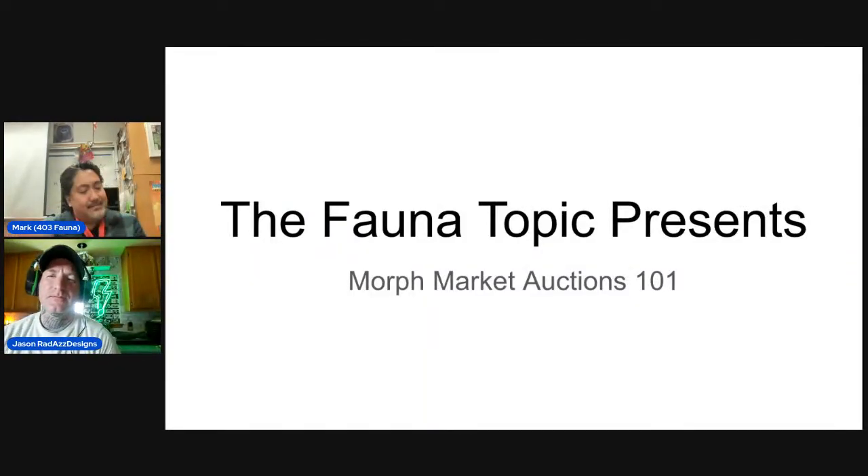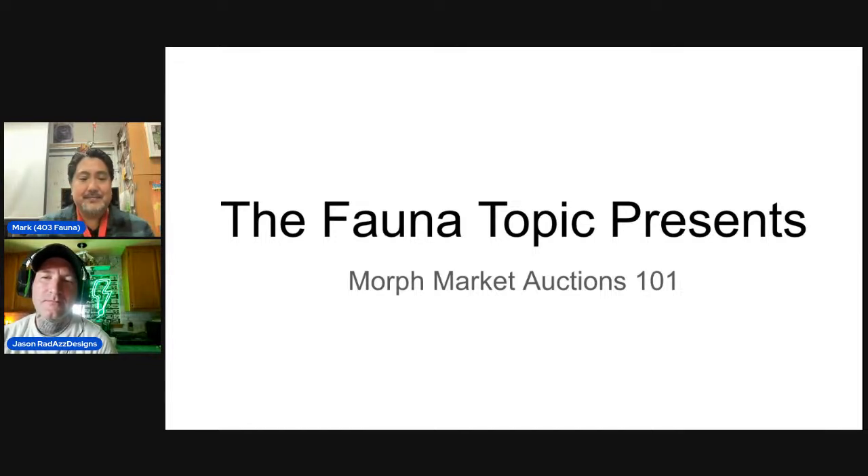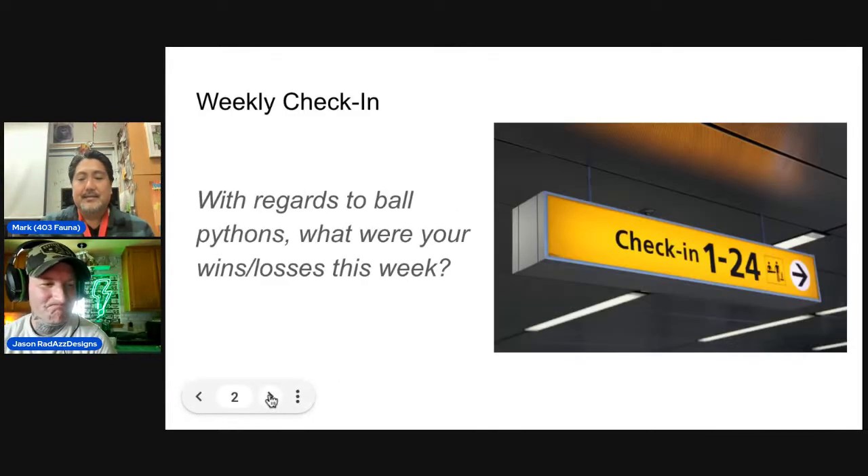Morph Market Auctions 101 — we're far from experts, we're all still learning. There was a pretty big controversy brought up this past week about it, which we'll get into after we go through our usual stuff.